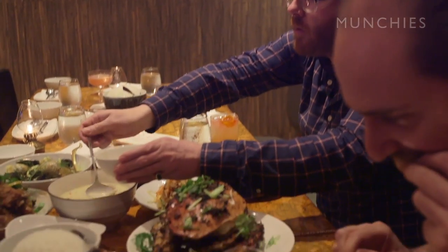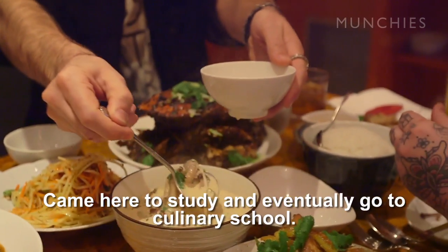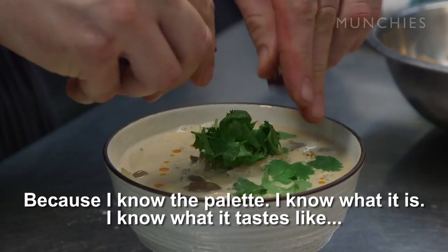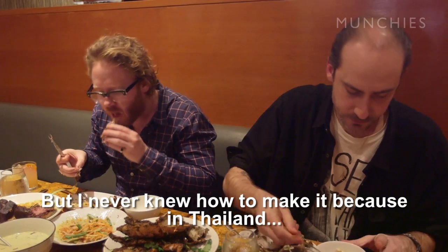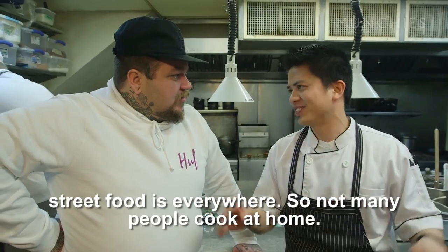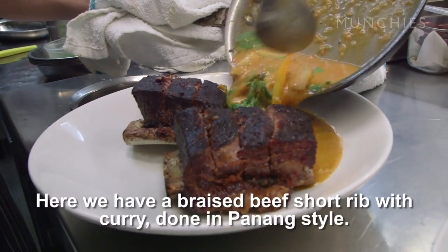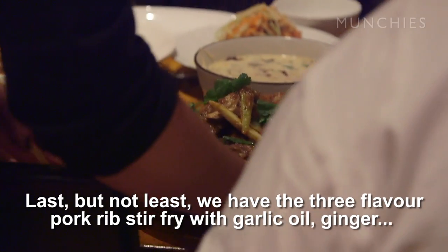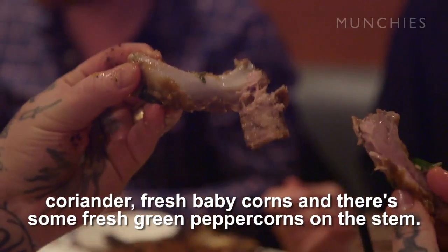Chef Mike came to Canada probably about 10 years ago from Thailand. Came here to study and then eventually went to culinary school. Then he actually learned how to cook Thai food — because he knew the flavors, he knew it was spicy and creamy and acidic, but didn't know how to make it. In Thailand, street food is everywhere and not that many people cook at home. Here we have a braised beef short rib curry, an egg salad, and three-flavored pork ribs stir-fry with garlic oil, ginger, coriander, fresh baby corn, and fresh green peppercorns on the stem.